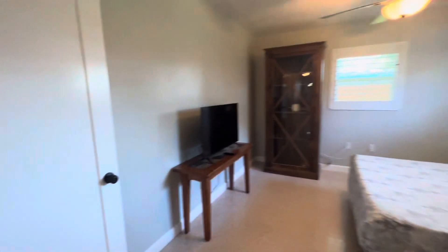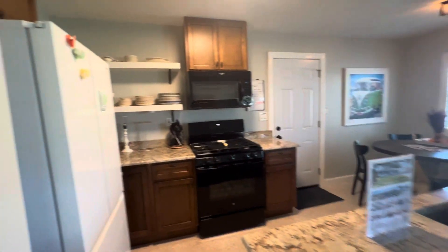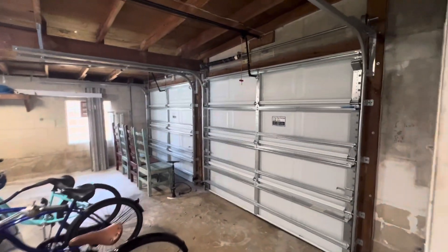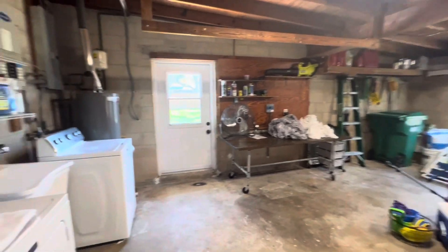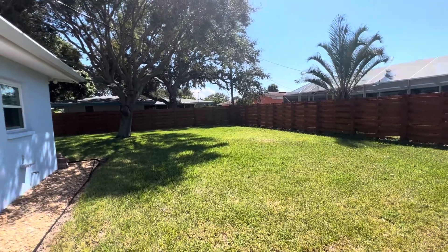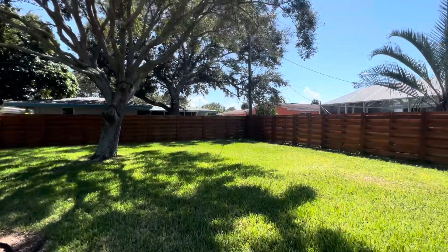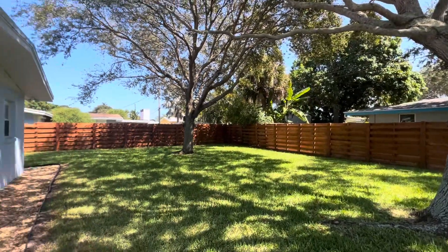Let's go check out the backyard. Plenty of space.